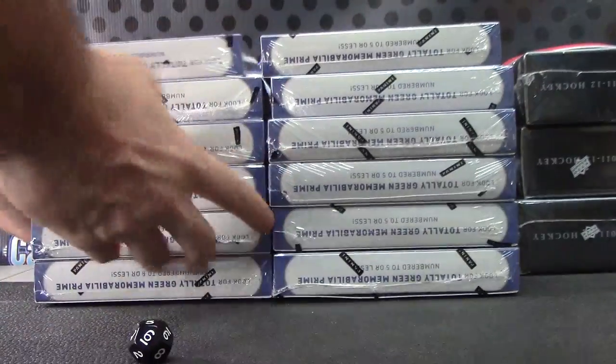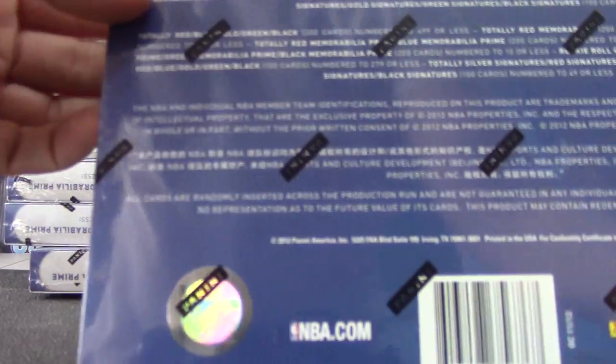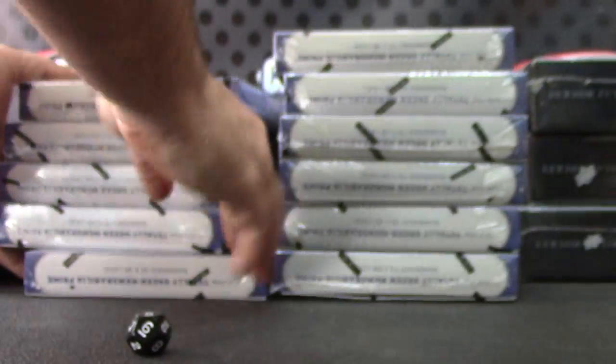One to six on the left, seven to twelve on the right. Box number five, fifth one down right here. And that is 22.